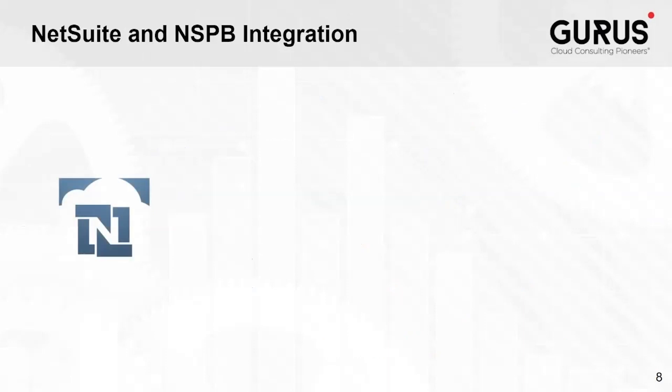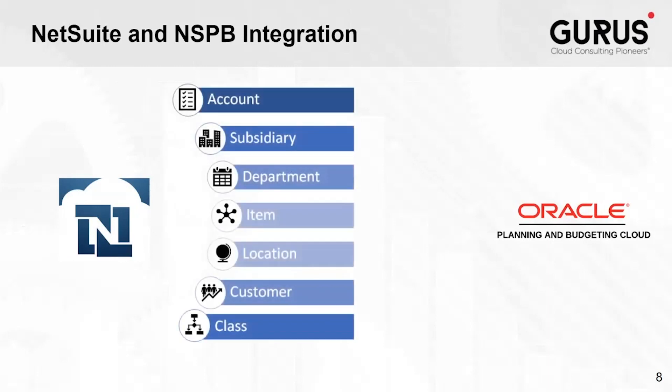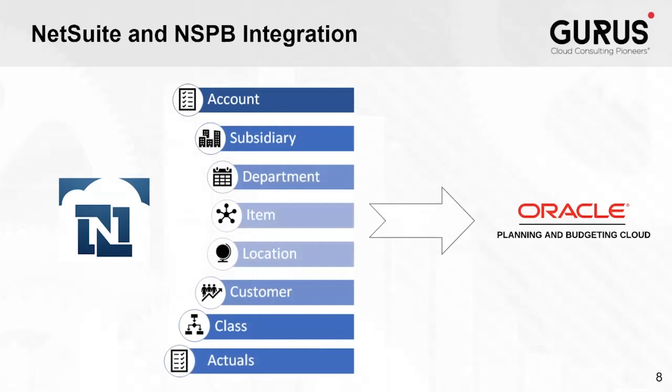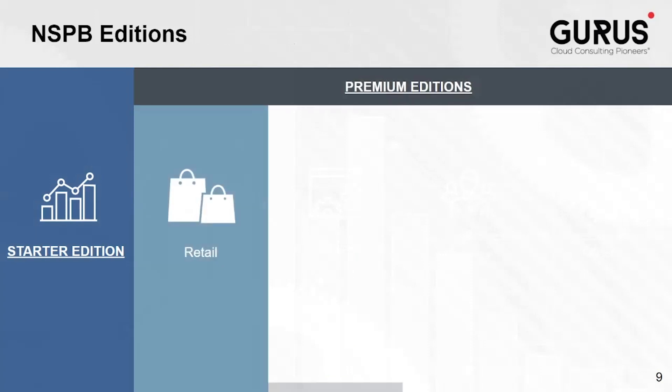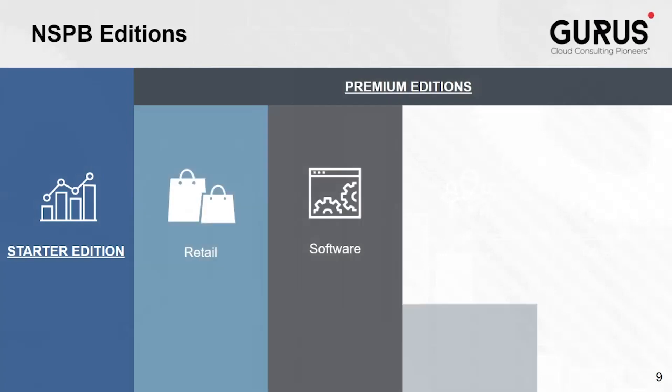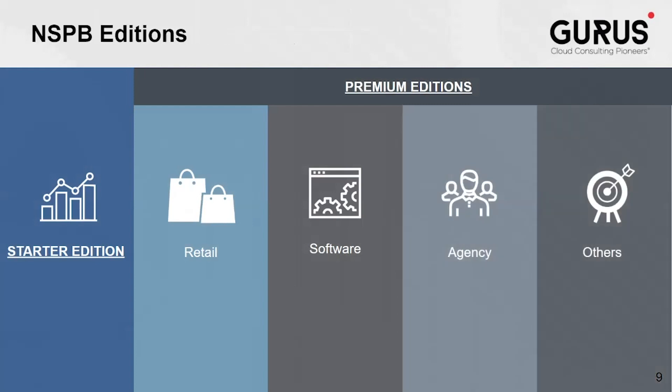NSPB includes integration between NetSuite and Oracle Planning Cloud, so account lists, subsidiaries, customer lists, and other lists that are needed can come from saved searches. Actuals can also be pulled from NetSuite into NSPB. NSPB offers several pre-built models that can be used to jumpstart an implementation. These models are based on standard segments and include forms, calculations, and dashboards that are commonly required, along with vertical-specific modeling and KPIs.